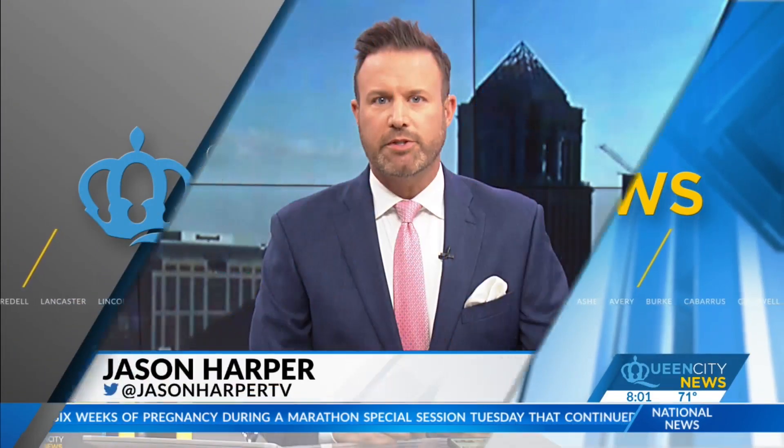Neighbors in Central Charlotte are pushing to preserve history. They're gathering support to designate the Elizabeth neighborhood as a historic district. Queen City News reporter Savannah Rudisell joins us now with what privileges would come with that title.